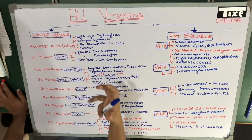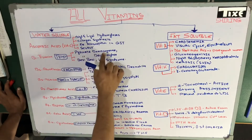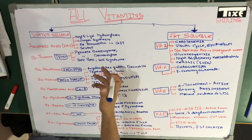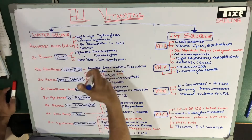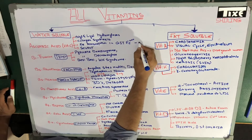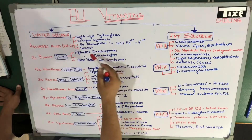The second point is collagen synthesis — vitamin C helps in the synthesis of collagen. Third, we have iron absorption in the GIT. Vitamin C converts iron from the ferric form (Fe³⁺) to the ferrous form (Fe²⁺), helping in iron absorption from the intestine. So ascorbic acid helps in iron absorption in the GIT and reduces iron from the ferric form, which is three-plus, to the ferrous form, which is two-plus.